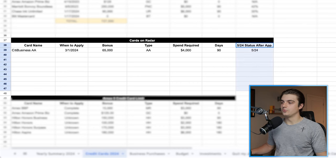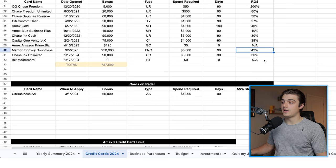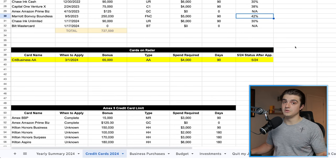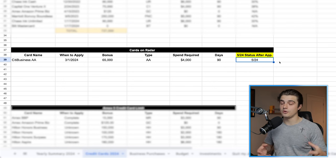One of the most important columns here in this whole spreadsheet is going to be the 5/24 status after approval. Sitting at 5/24 right now, but if I add this card to my setup, since it's a business credit card and since it's a business credit card that is not from a company like Capital One that might report those cards to your personal credit report, my 5/24 status will stay exactly the same. Hence why business credit cards are so powerful for those of us that like to add as many cards as possible.